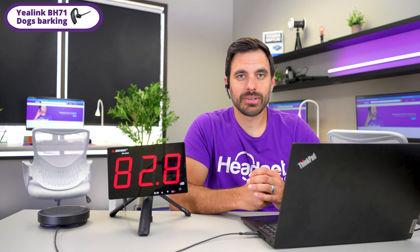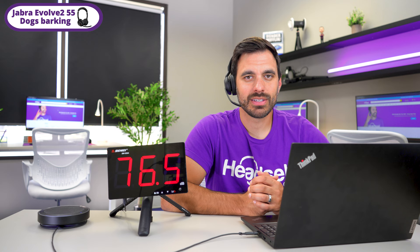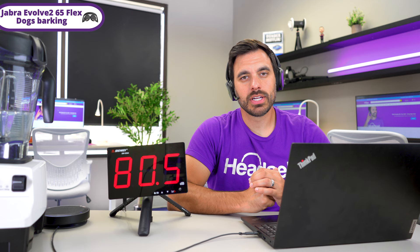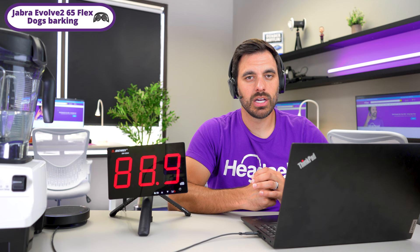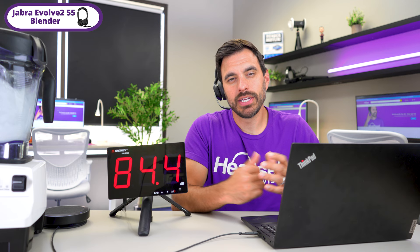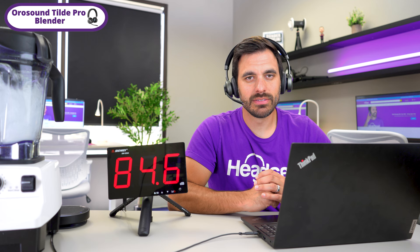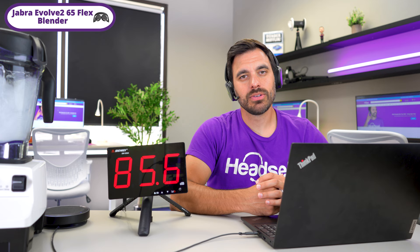This is barking dogs in the background with the Jabra Evolve 255 — this is what it sounds like. And this is the Tilt Pro with barking dogs in the background — this is what it sounds like. And this is the Jabra Evolve 265 Flex with barking dogs in the background. Then with a blender in the background: Shox OpenCom 2, Yealink BH71, Jabra Evolve 255, OroSound Tilt Pro, and finally the Jabra Evolve 265 Flex — each demonstrating their noise cancellation performance.